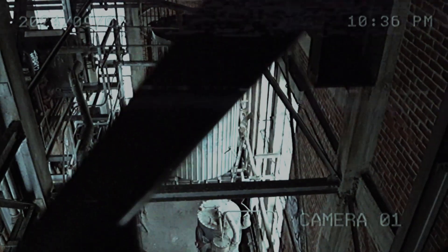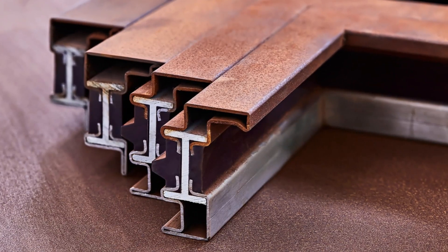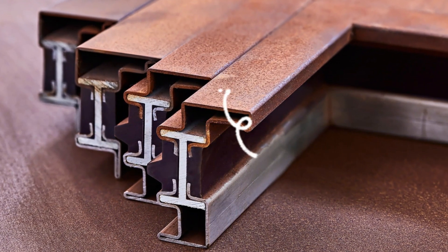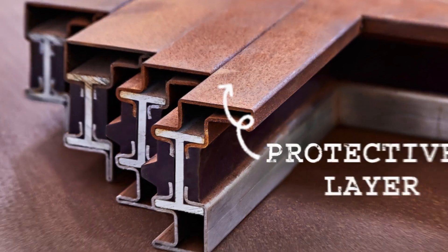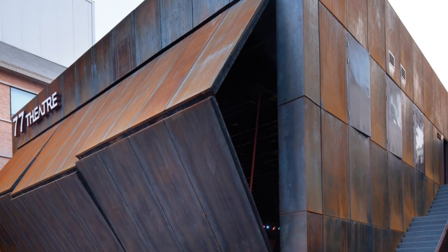Corten Steel, which is actually called Weathering Steel, is a group of steel alloys designed to weather the elements over time. Unlike regular steel, which would rust and eventually degrade, Corten Steel forms a stable, protective layer of rust that actually shields it from further corrosion. This rusty surface gives Corten Steel its unique rugged aesthetic.